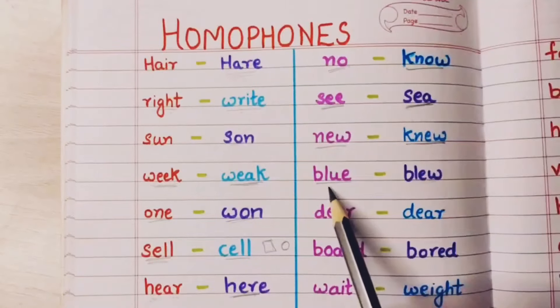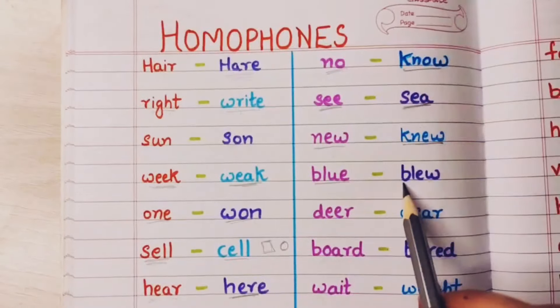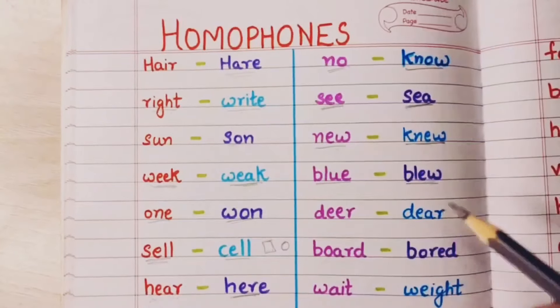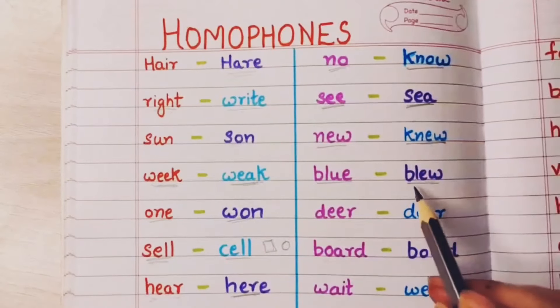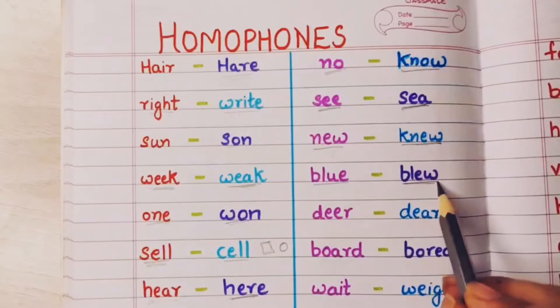Blue means color blue. And blew means ud gaya — my handkerchief was kept outside and it blew away.